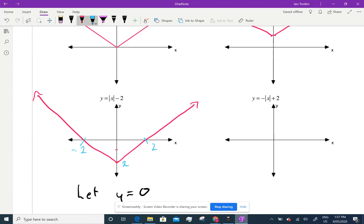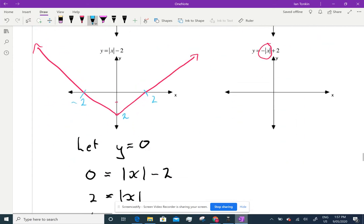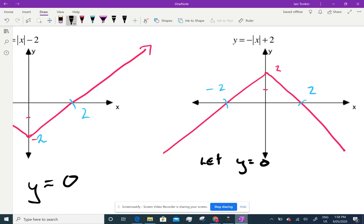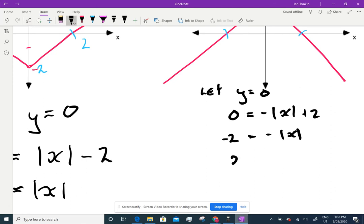What's happened here? I've got the negative curve, which we drew up here — the negative curve — and I've moved it up two. So I've got the upside down version. Now, because it's symmetrical, we know that's two. That's negative two. What are these two values? You're going to say it's the same as the other one — that's positive two and that's negative two. Let's prove it. Let y equal zero. I get zero equals negative absolute value of x plus two. Take the two over the other side: negative two equals negative absolute value of x. Divide by the negative: two equals absolute value of x, so plus or minus two equals x.